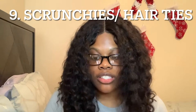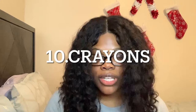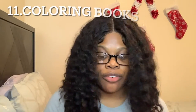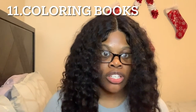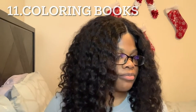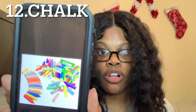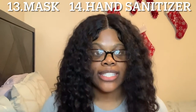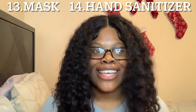Number eight, we got key chains — like cute little key chains. Number nine, we got hair ties or scrunchies — I call them scrunchies. Number ten, we got crayons. Number eleven, we got coloring books — like the mini coloring books, they are adorable y'all. Number twelve, we got chalk — I used to love playing with chalk.